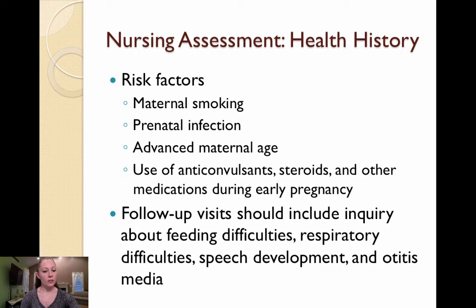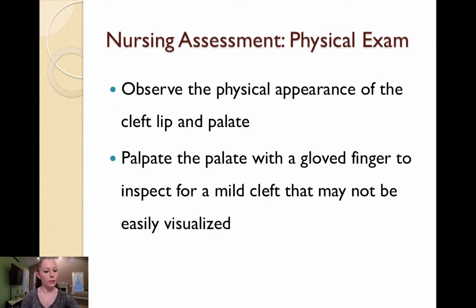In your physical exam, you'll want to observe the appearance of the cleft lip and the palate. Does it affect the lip only? The lip into the nostril? Is it unilateral or bilateral? Does the cleft affect the hard palate or the soft palate, or both? You'll want to palpate the palate with a gloved finger to inspect for a mild cleft that may not be easily visualized.